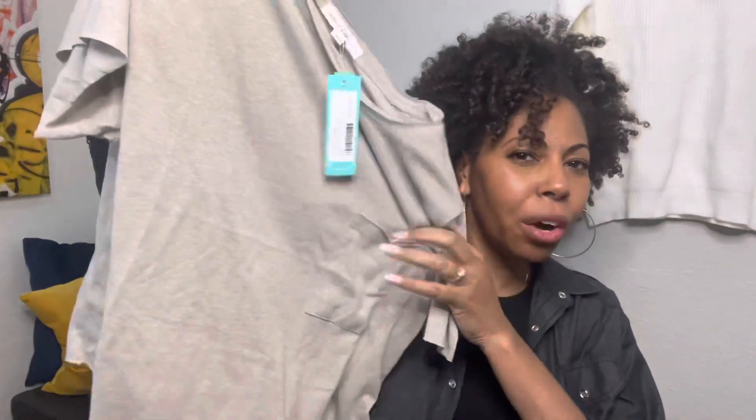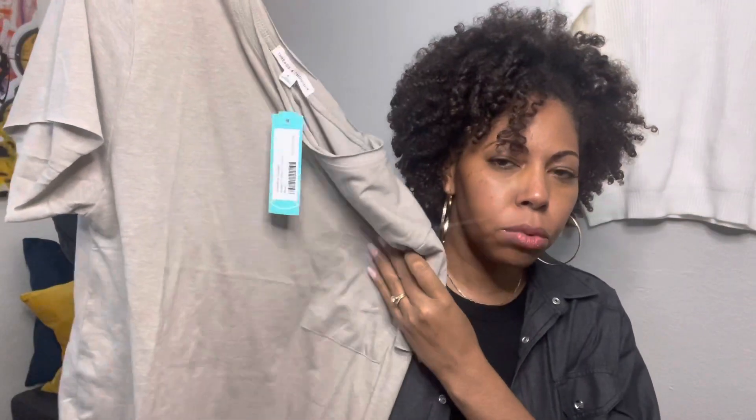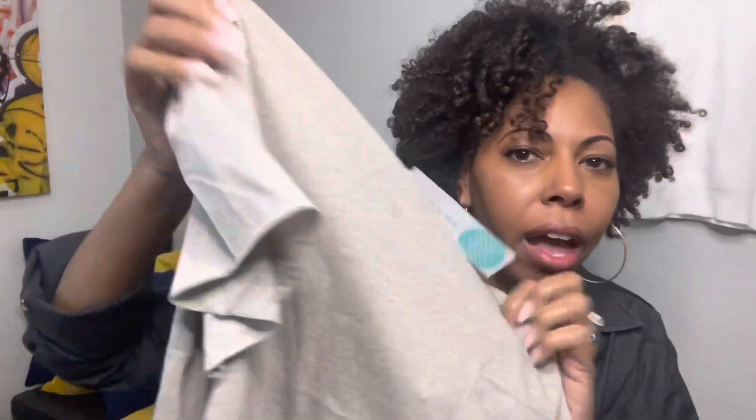The next item is a cropped tee in kind of an oatmeal color. It's not the most flattering neutral for me because it's not very warm — this is a very cool-tone tan, a heathered beige. It's got a pocket on the front, a cutoff bottom and cutoff sleeve. There are some nice details: it has a double hem neckline, and that double hem is also on the pocket.